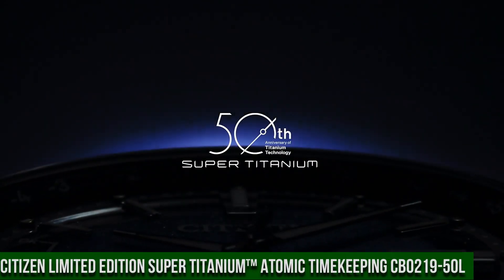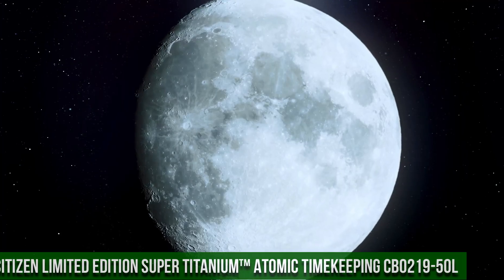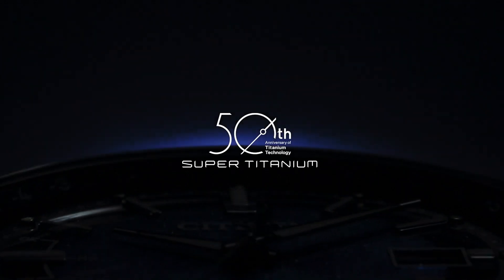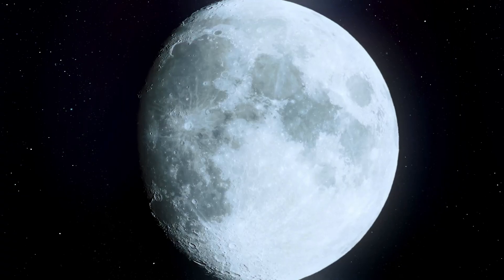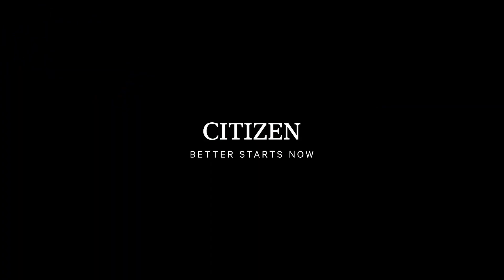Number 11: Citizen Limited Edition Super Titanium Atomic Timekeeping CB0219-50L. The price of this watch is $1,100. The Citizen Super Titanium Atomic Timekeeping Men's Watch is part of the atomic timekeeping collection, pairing excellent timekeeping with advanced technology. It features synchronized time adjustment available in 26 time zones, a perpetual calendar and date, and the patented EcoDrive technology — powered by light.